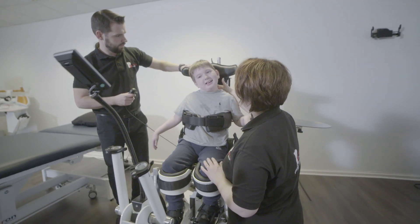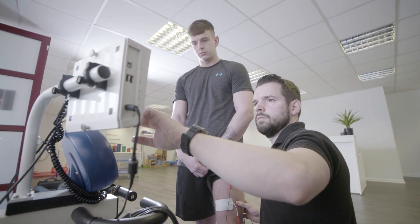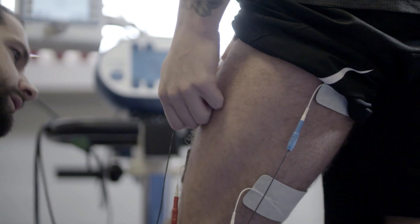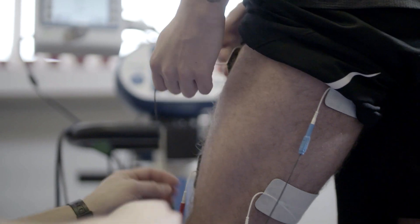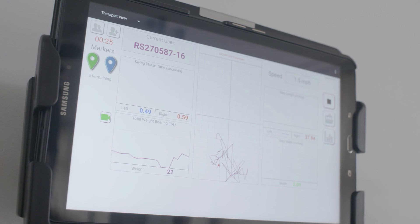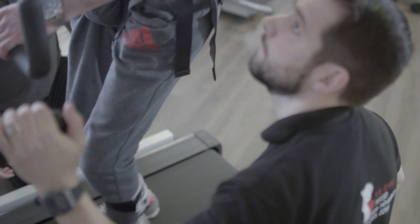We have lots of specialist equipment at the Rehab Physio and we pride ourselves in our use of innovation and technology. We have multiple functional electrical stimulation devices which stimulate otherwise paralysed muscles. We also have a treadmill with specialist feedback technology that helps people get a better understanding of how they're walking.